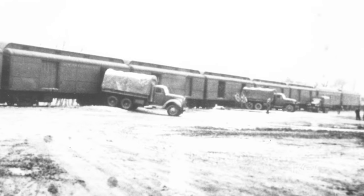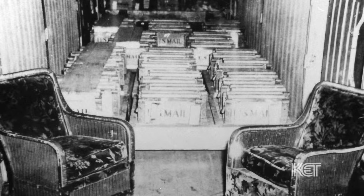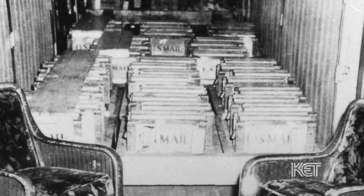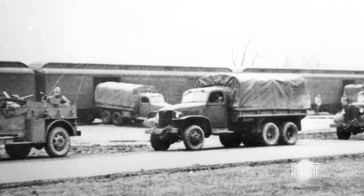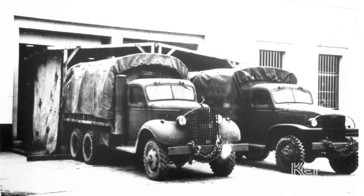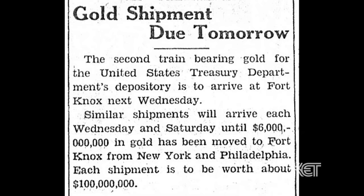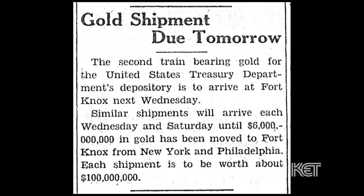Coming from New York and Philadelphia to Kentucky, the gold was shipped on trains — actually shipped by U.S. mail. But once it arrived at Fort Knox, the military provided an armed escort from the railroad siding to the gold vault itself. At that point, local farmers and other people hired by the Treasury Department actually loaded the gold from the trucks into the vault. And believe it or not, the gold shipments were actually advertised in the local newspaper, and you could go down and watch them.